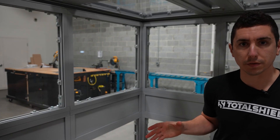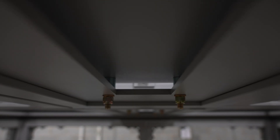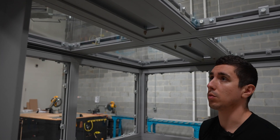Inside of the room we have a couple of features unique to our shield rooms. The first is our vented shield panels, which are designed for internal overpressure relief and venting and exhausting within the room.